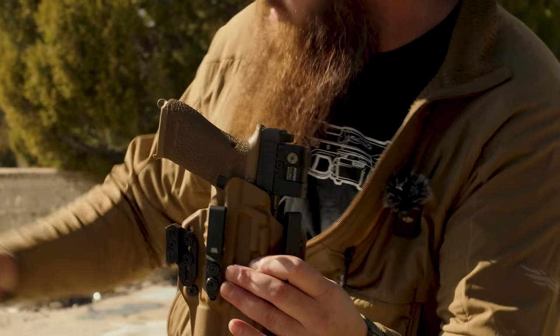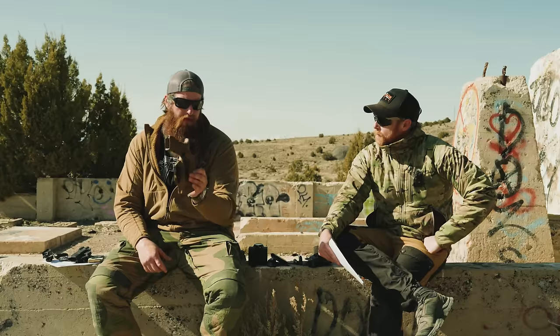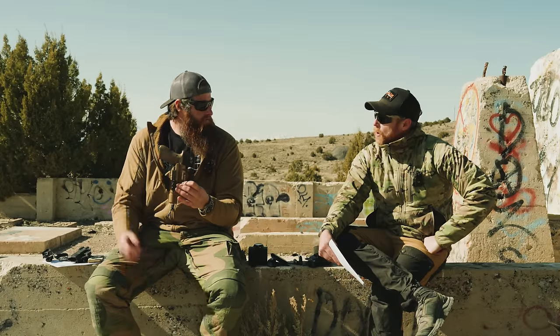I've been rotating those other two holsters, 90% of the usage. I just picked the MSP up and have been running it because of all the guns we review — it's a CCW solution for 50 different guns.